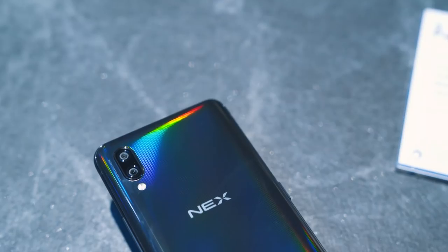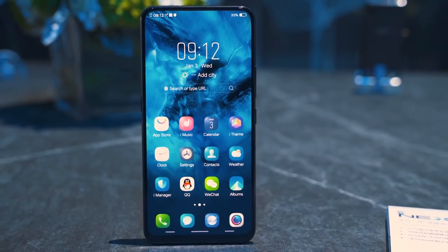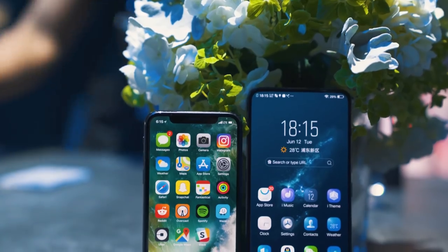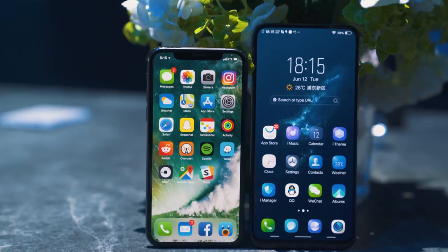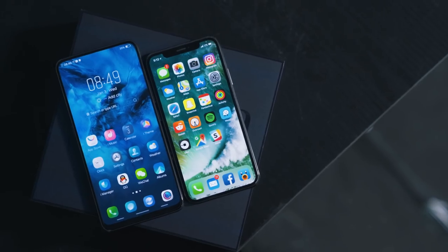In my brief hands-on time with this phone, I have to say it feels incredibly premium and well-built, and the massive bezel-less display is incredibly immersive. I don't usually mind the notch on my iPhone X or other Android flagships, but once you use a phone that has nothing on the screen to distract you, it's difficult not to see it becoming a trend adopted by other manufacturers and something you're just going to want.